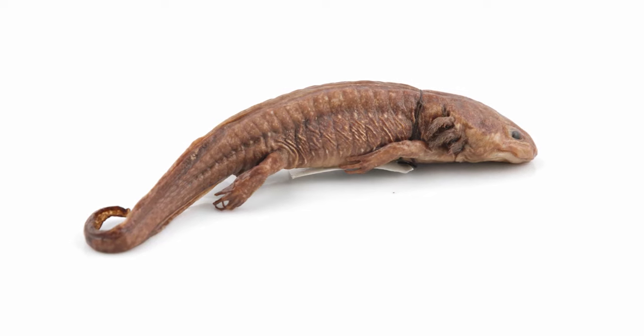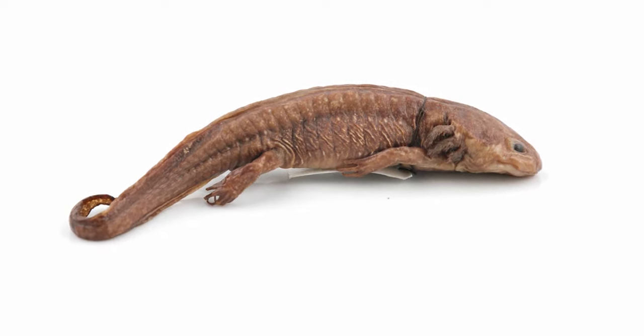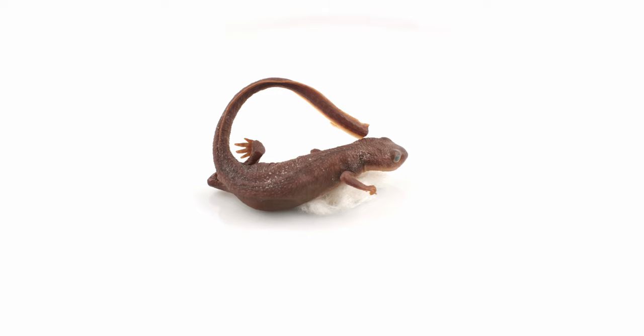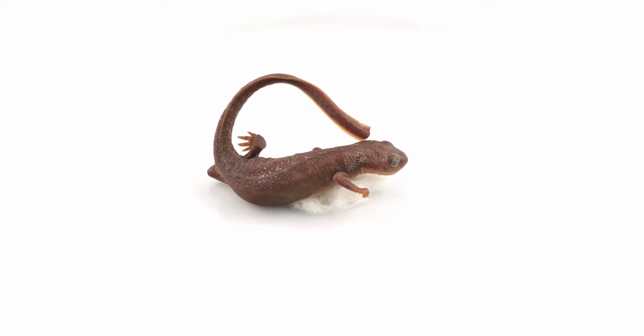90% of salamanders reproduce through internal fertilization. They have evolved to have spermatophores, which is essentially a sperm packet. Females can pick the sperm packet up and store the sperm and fertilize the eggs at a later time if conditions are more favorable.